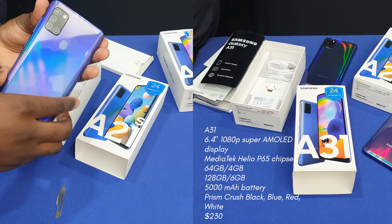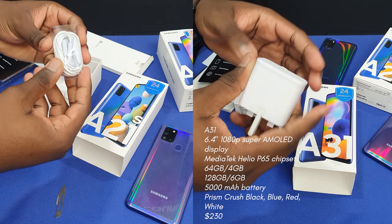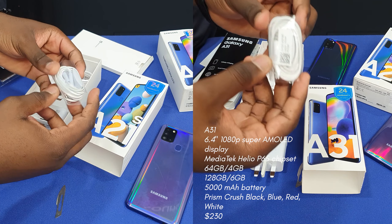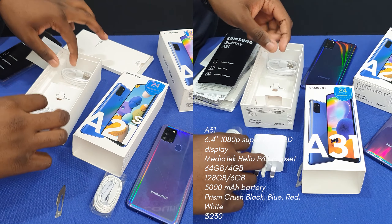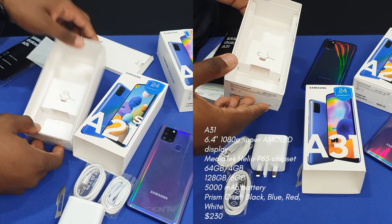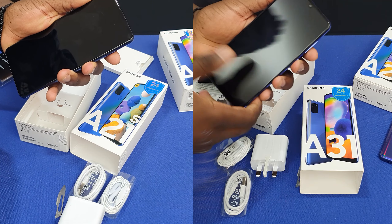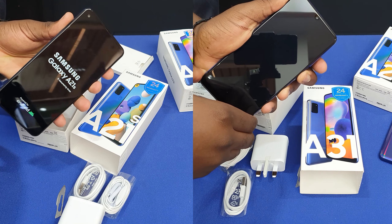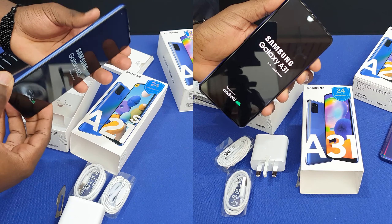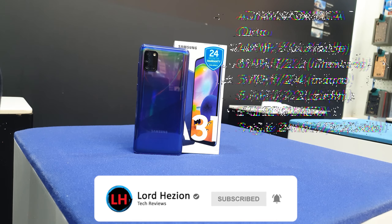Flipping to the A31, you get a slightly smaller 6.4-inch Super AMOLED display, a MediaTek Helio P65 chipset, 128 gigs of storage with 4 or 6 gigs of RAM, or 64 gigs of internal storage with 4 gigs of RAM. A 4500mAh battery powers the phone, and all of that sums up to 225 dollars. Both devices run Android 10 with One UI 2.1 straight out of the box.